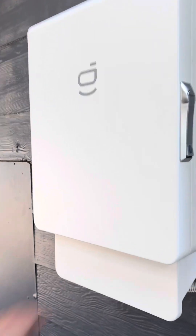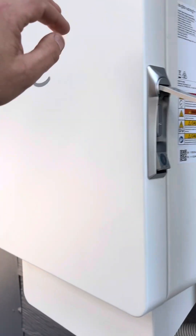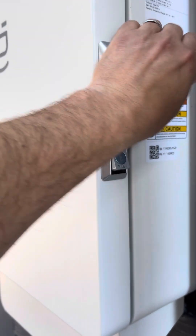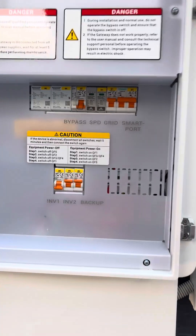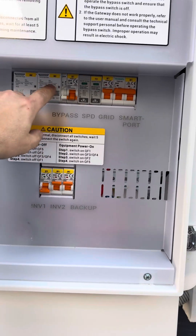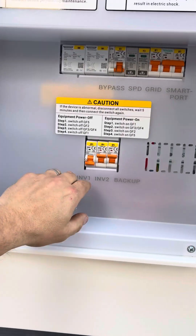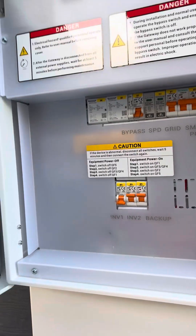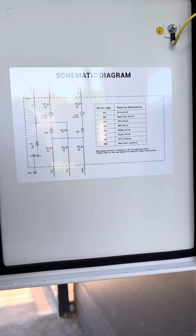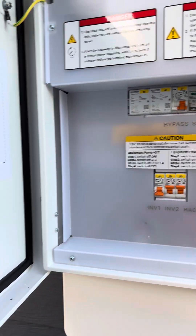This is the new Sig Energy gateway. The latch on the side opens it up — essentially it's a switchboard. It has your changeover switch, allowing you to bypass the system, backup inverters, smart ports, and a wiring diagram to help identify what's doing what.